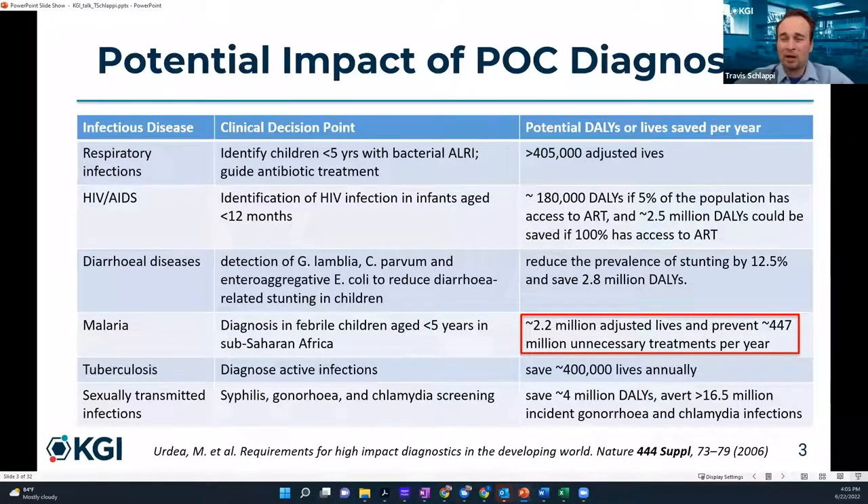Here's the impact that point-of-care diagnostics can have in a few examples of infectious diseases. For HIV and AIDS, 2.5 million DALYs could be saved if people had access to antiretroviral therapy and an accurate point-of-care diagnostic. DALY stands for disability-adjusted life year — a better metric for measuring the impact of treatments or diagnostic devices that economists and public health officials use. For malaria, highlighted in red, 2.2 million adjusted lives could be saved, and we could prevent 447 million unnecessary treatments per year — nearly half a billion.